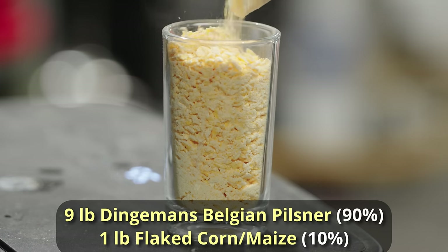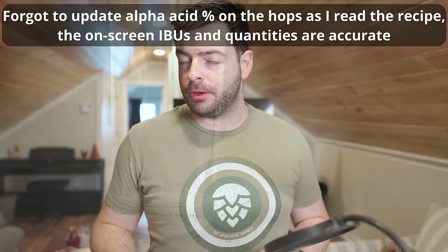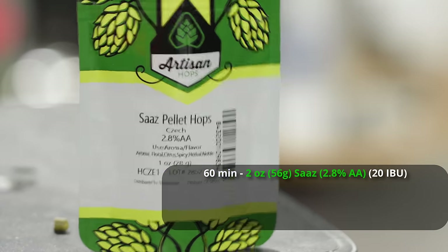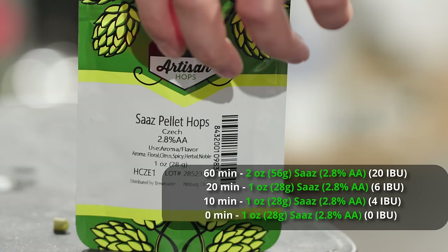For hops, the most typical examples use spicy and herbal hops as opposed to floral classic German hops like Hallertau. We're looking at things like Saaz and Styrian Goldings. I'm using all Saaz: one ounce at 60 minutes for about 16 IBUs, one ounce at 20 minutes for about 10 IBUs, one ounce at 10 minutes for about 6 IBUs, and one ounce at 0 minutes — giving a total of about 32 IBUs. That's lower than a German or Czech pilsner, falling more along the lines of a Helles export.